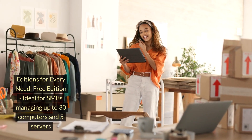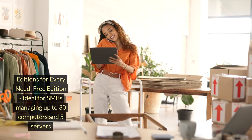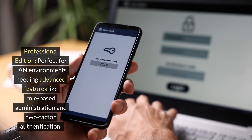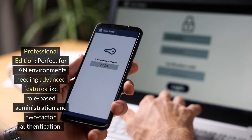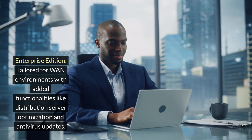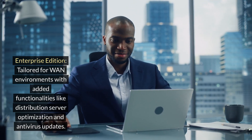Editions for every need. Free edition: ideal for SMBs managing up to 30 computers and 5 servers. Professional edition: perfect for LAN environments needing advanced features like role-based administration and two-factor authentication. Enterprise edition: tailored for WAN environments with added functionalities like distribution server optimization and anti-virus updates.